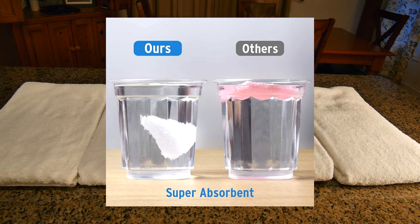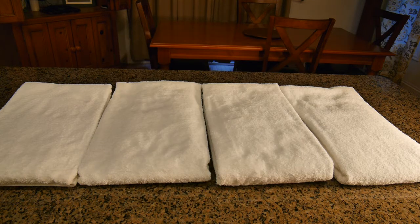These have double thread stitching on the ends — I'm going to show that close up. The edges are double stitched for strength. Some towels just have single stitches, but these have a double stitch which is going to keep them very strong and durable over the years.